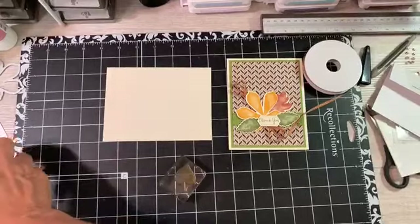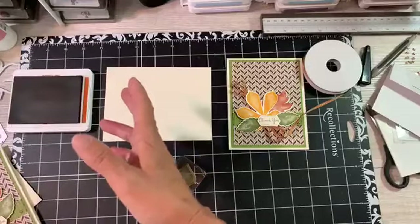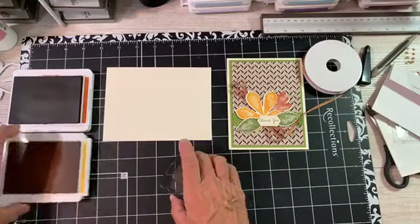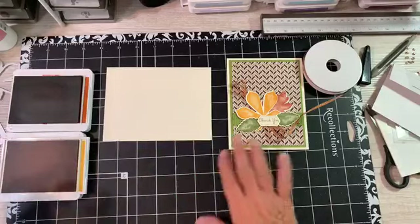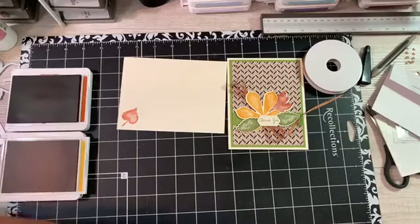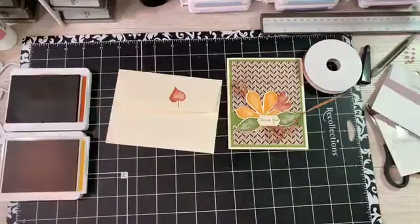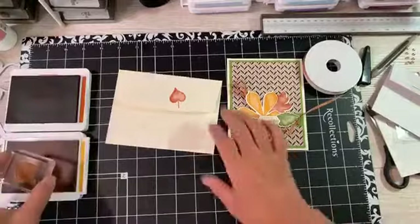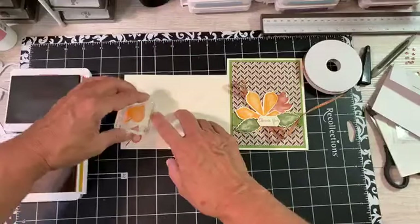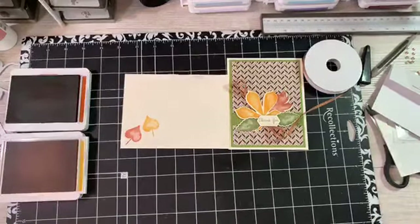Let's do the envelope — Cajun craze and crushed curry. We'll just put our little leaves down here. Let's go Cajun craze first. And now into the crushed curry. I want this one over here. There. All right.